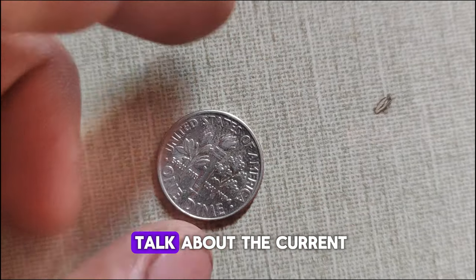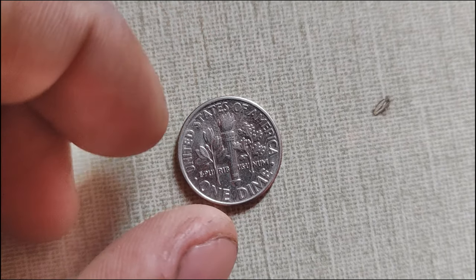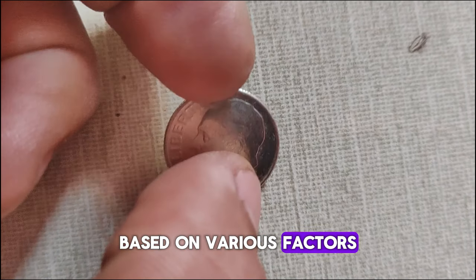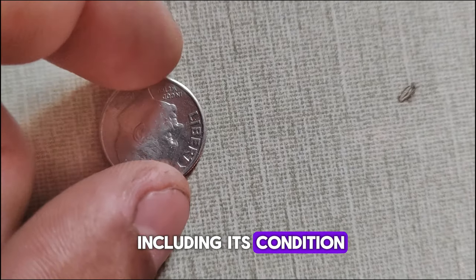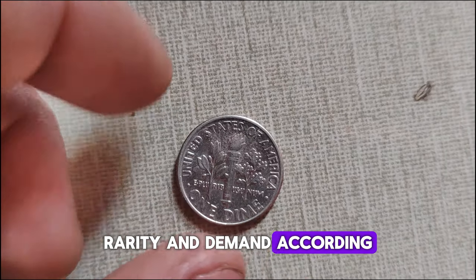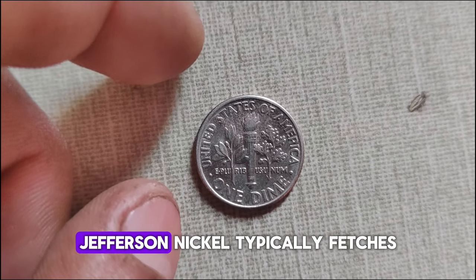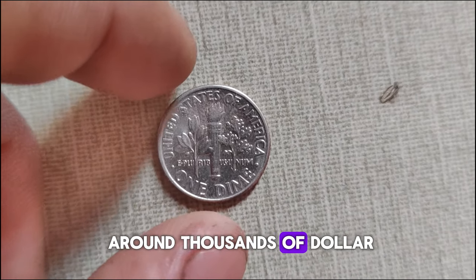Speaking of grades, let's talk about the current market value. Keep in mind that the value of any coin can fluctuate based on various factors, including its condition, rarity, and demand. According to recent market data, a circulated 1994 D Jefferson Nickel typically fetches around thousands of dollars.